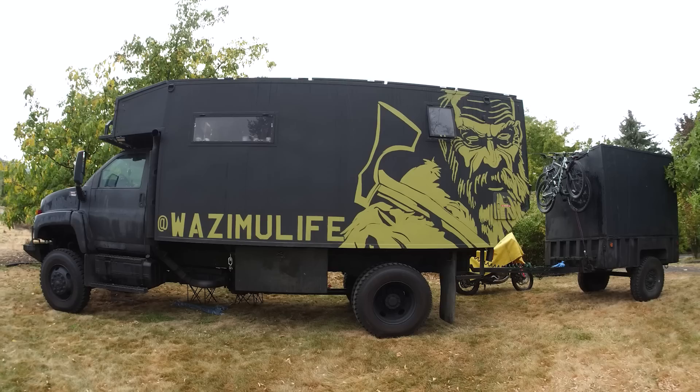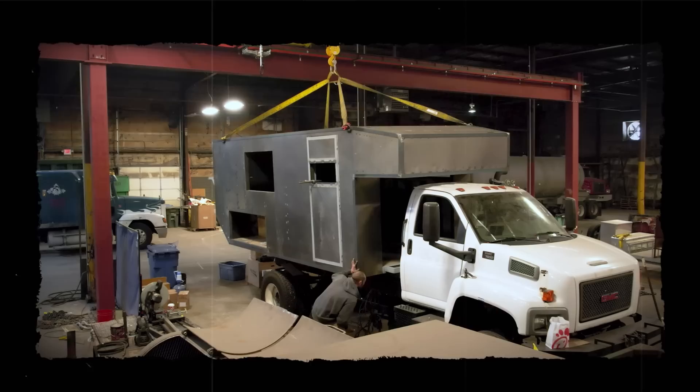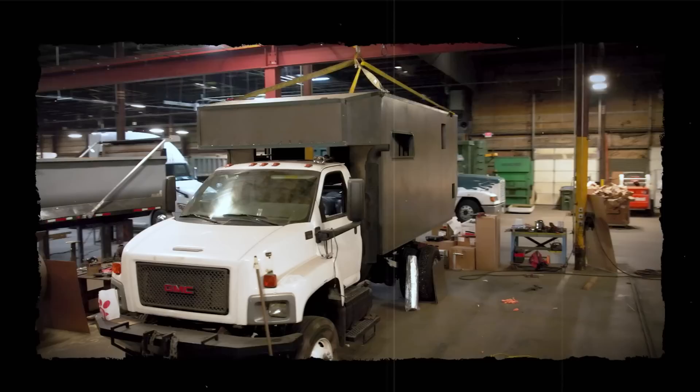This build from beginning to end was just about five months. We were really lucky — I had a good friend who owns a really large trucking company and had like a 200,000 square foot warehouse with a lot of space. He gave us access to his property so we were in there doing all kinds of stuff.